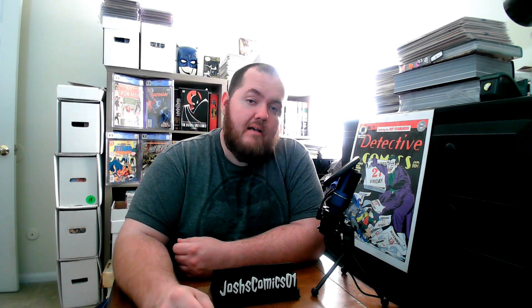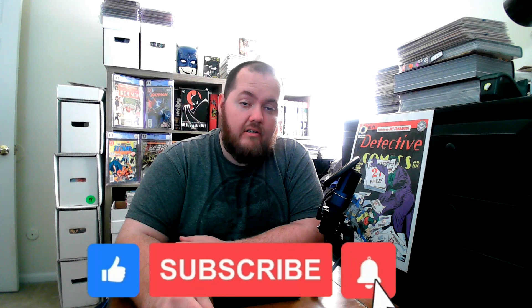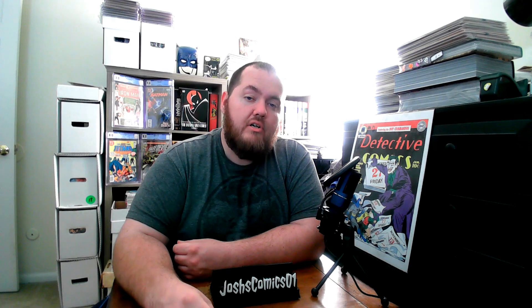Welcome back, guys. Before we get into the haul, do me a quick favor. Hit that like button and please subscribe if you haven't. Even hit the bell notification button to get notified of future videos. It helps me out a lot on the channel and I appreciate everybody who's been doing so — who has subscribed, watched, commented, and left a like. Appreciate you guys so much.